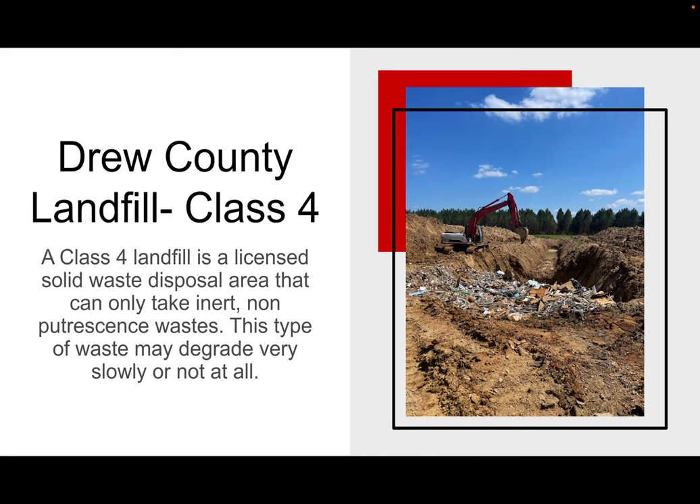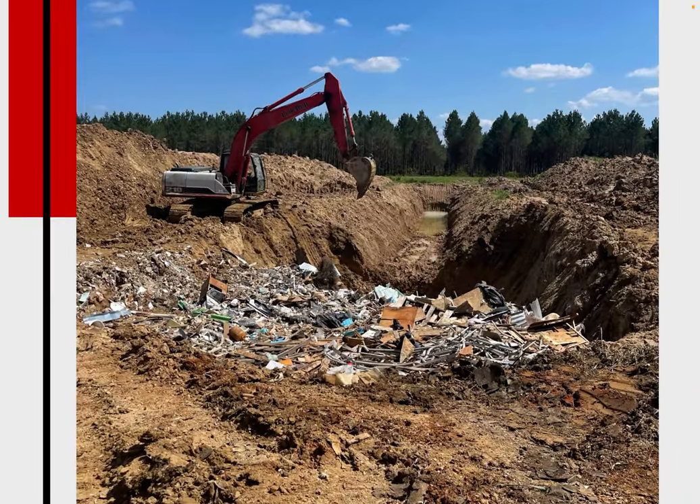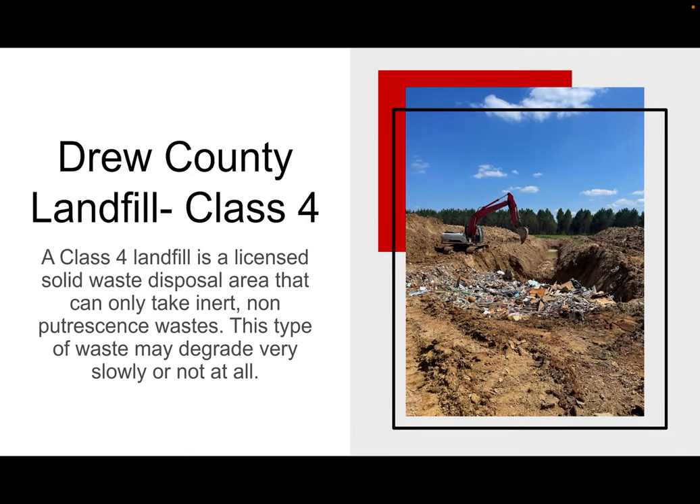Over the summer, I ran into a lot of roofers that were dropping off shingles. Shingles are something that you can put into the hole. If you look over here, you can see the trash — they smush it very tightly so we can pack as much into the cell, which is the hole in the ground, as possible. If you look way far back in the cell, it's a 40 by 40. There's standing water — that's some of the water that we actually tested.